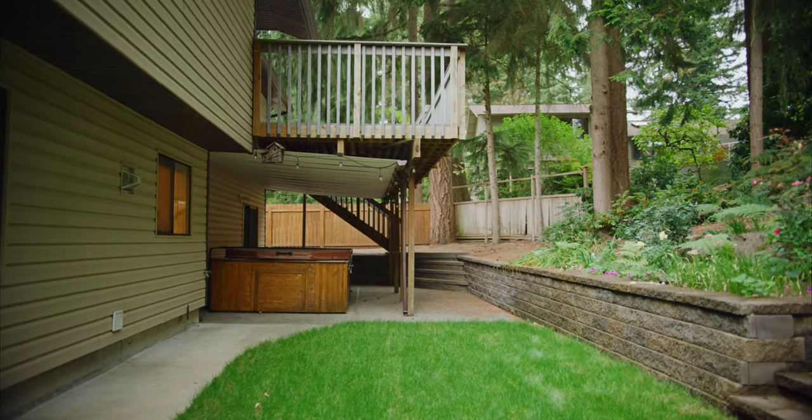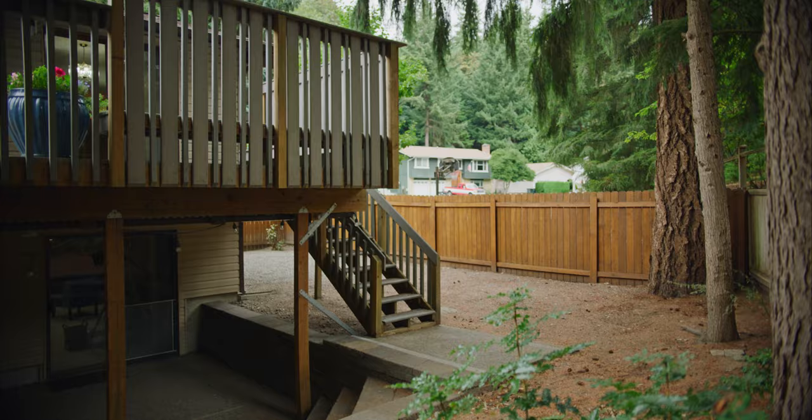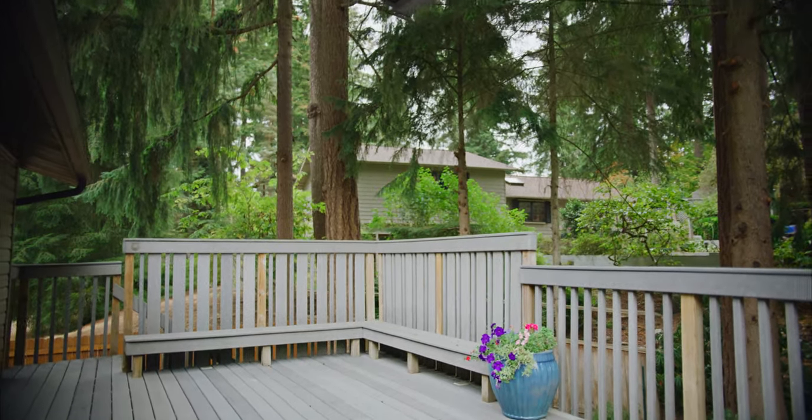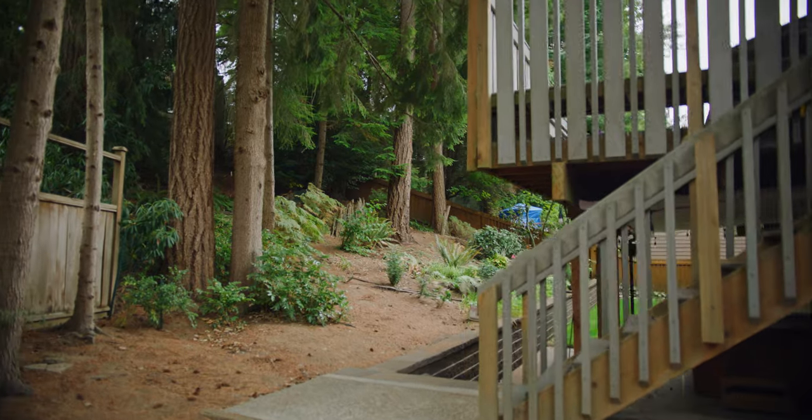Heading outside, you've got your choice of a lower level covered patio with hot tub, or enjoy the newer Trex deck above. Either way, you can bliss out in this peaceful backyard retreat.